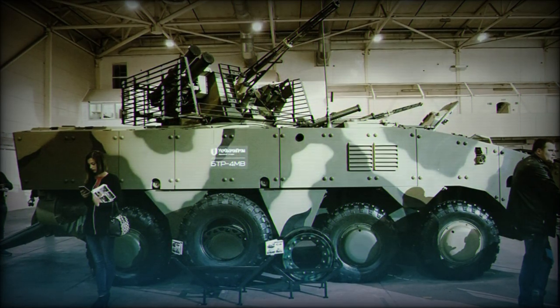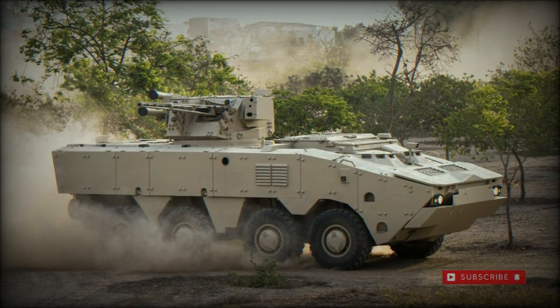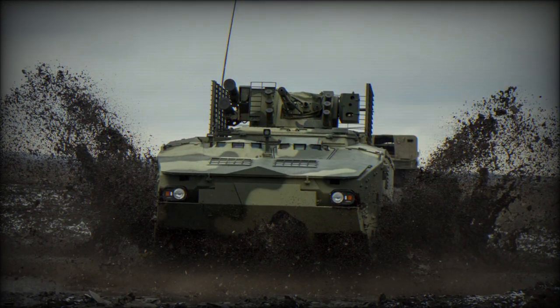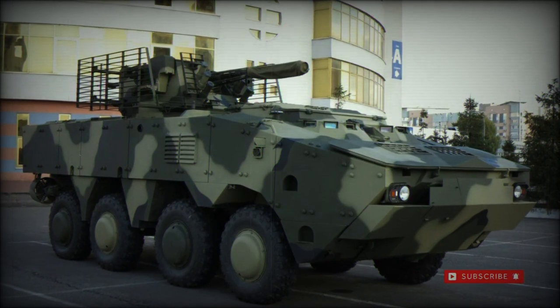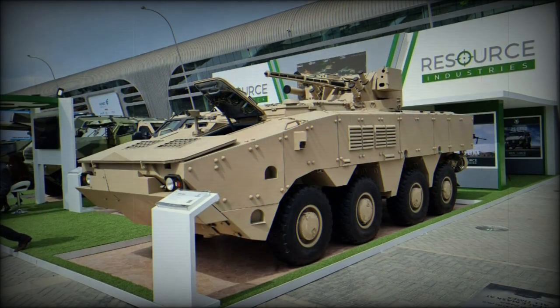Externally, the BTR-4 mimics much of the appearance of Cold War Soviet BTR vehicle designs. The vehicle is characterized by its arrangement of eight large road wheels, four to a hull side. Ground clearance of the BTR-4 is excellent, and each suspended wheel is paired along individual axles with the front pair being steerable by an automobile-style steering wheel.